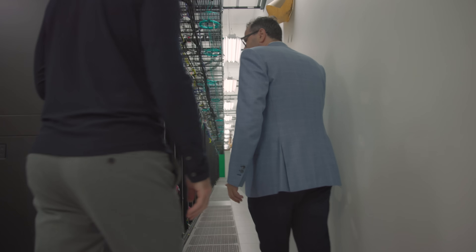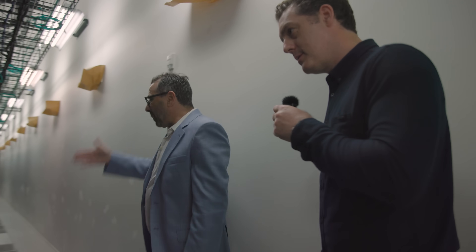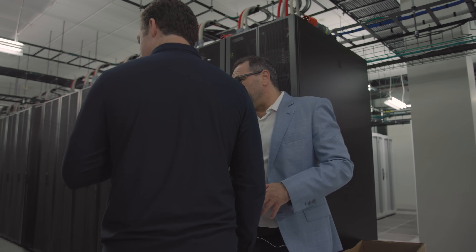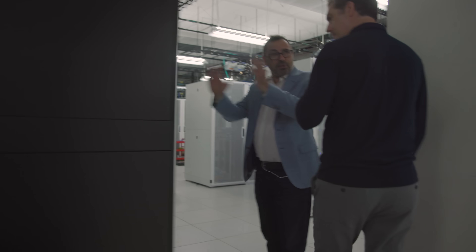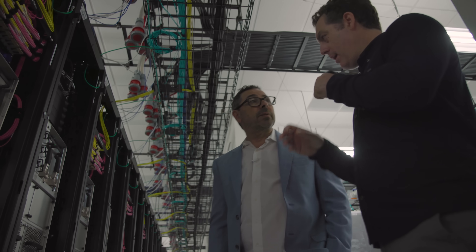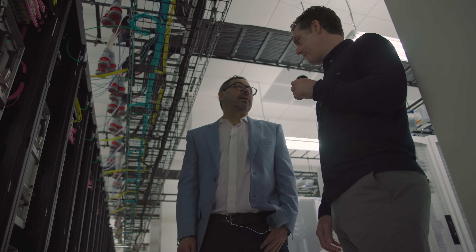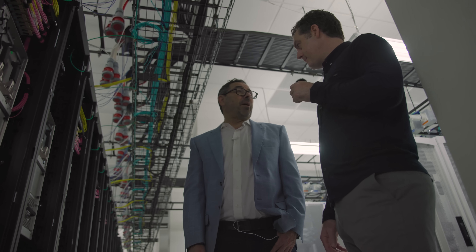OKC2 is already significantly built out. In the process of building, you first deploy the racks and cabling — you roll the racks in and they should all be set up exactly the same way. Then the machines get inserted. When OKC2 turns on, it will add about 20 exaflops — roughly ten times the largest computer owned by the US Department of Energy.